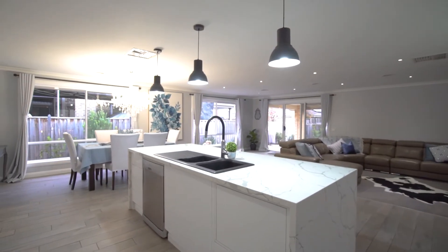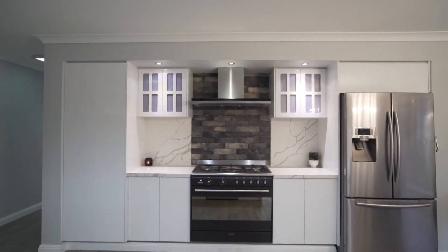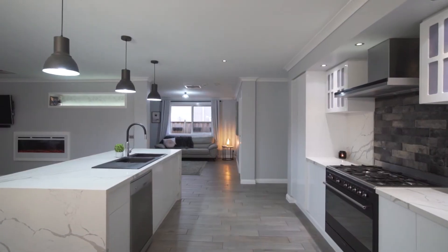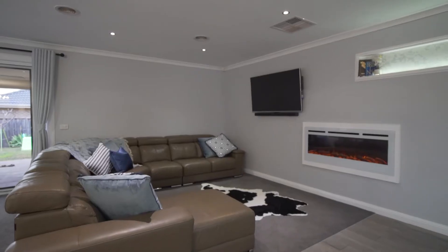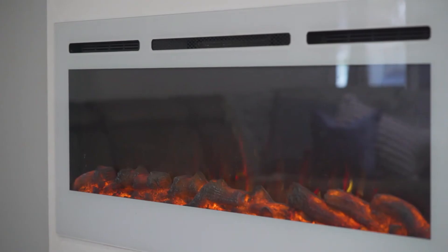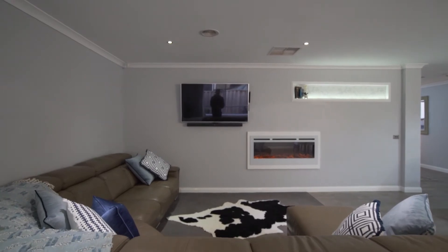Completed with top-tier fixtures and fittings such as 40mm waterfall Calcutta stone bench tops, a Smeg freestanding cooktop, subway tile splashback, downlights throughout, 22 6.6 solar panels, evaporative cooling, gas ducted heating, and a picturesque electric fireplace for a little bit of extra comfort on those cold winter nights.